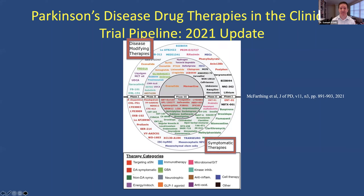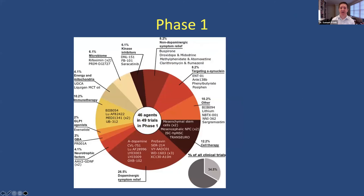The center part of the diagram is phase three — that's what we're most focused on. Phase two is the middle ring, and phase one is the outer ring. This is published as a nice summary every year; this is from the Journal of Parkinson's from 2021. Looking at phase one studies: just over a quarter are related to dopamine symptomatic relief, and about two-thirds is disease-modifying. This represents about 34.5% of all clinical trials reported — a wide range of 46 agents and 49 trials in phase one.